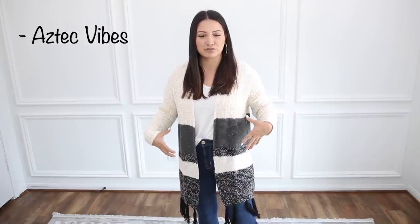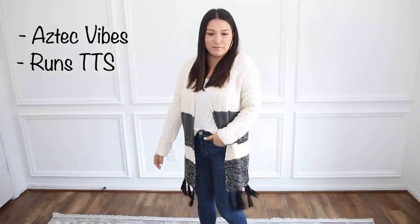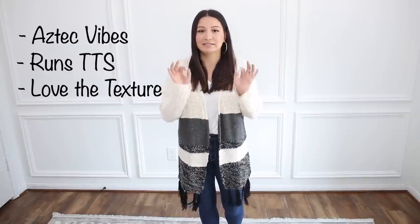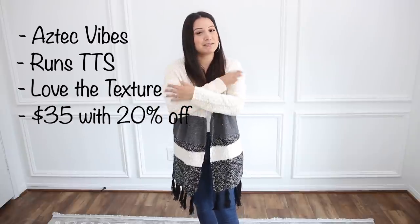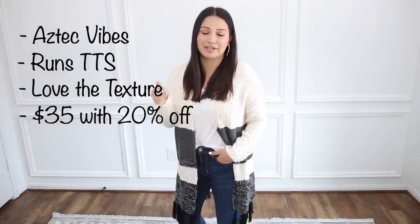Make sure to use the link down below to save 20%. This one is totally giving me those Aztec boho vibes as well. Love the texture and the oversized stripe detail. If you're all about the neutrals, this one is perfect for you — it all runs true to size. I love this creamy oatmeal color with the mix of black marble and gray, and then you've got that fringe on the bottom. It's really fun and cute. The length is super flattering, and the weight is definitely on the lighter side, so if you live in a warmer climate, this is going to get you through most of the fall season — it's the perfect transitioning into fall cardigan.